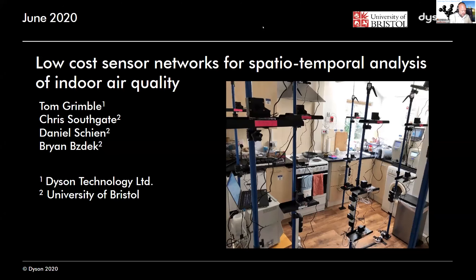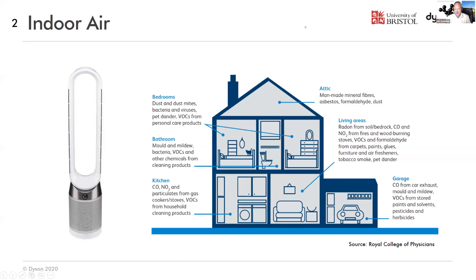Without further ado, we're over to Tom Grimble of Dyson, who's going to be talking about low-cost sensor networks for spatio-temporal analysis of indoor air quality. Over to you, Tom.